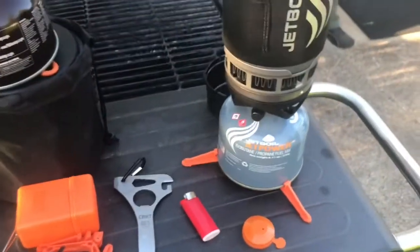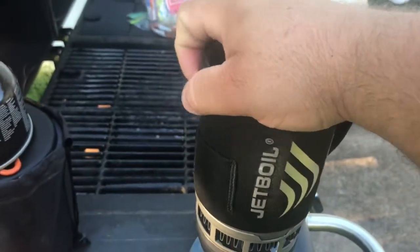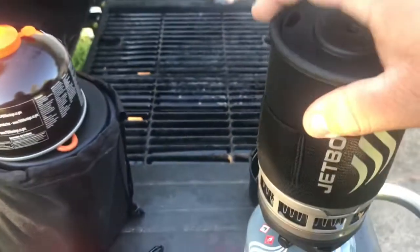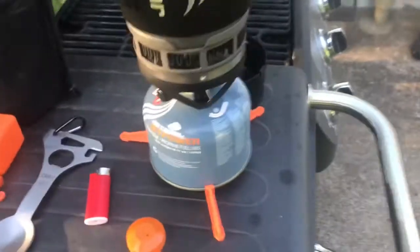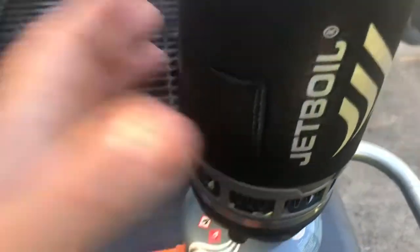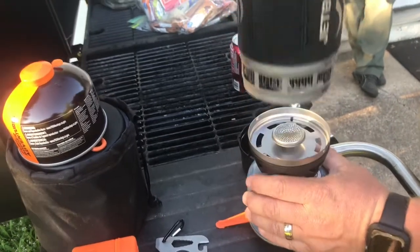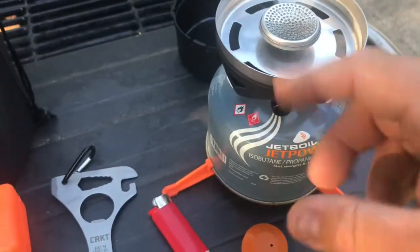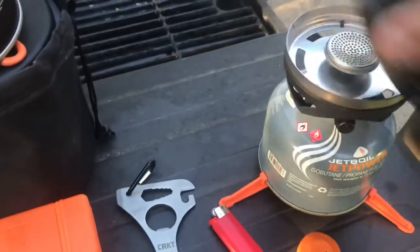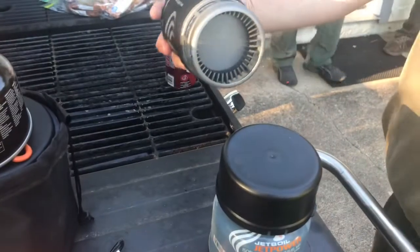This is a JetBoil, and it's all self-contained. It holds two cups of water, which is just what I need for the trail food I carry — oatmeal, hot chocolate, granola bars, whatever. This is the stove portion, and it's a little bit bigger than the pocket rocket stove. But this portion comes off and is protected by that cup that goes on the bottom. It's all self-contained, and I'll show you what it looks like packed up in just a second.